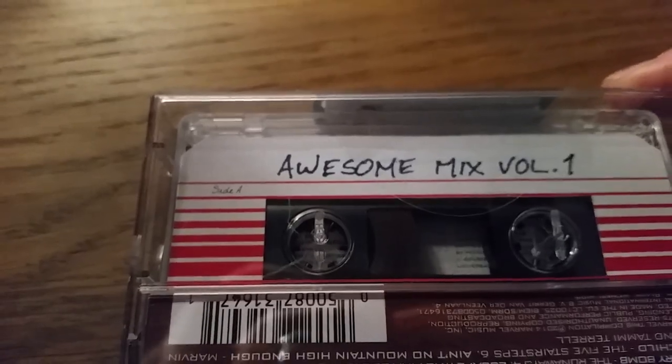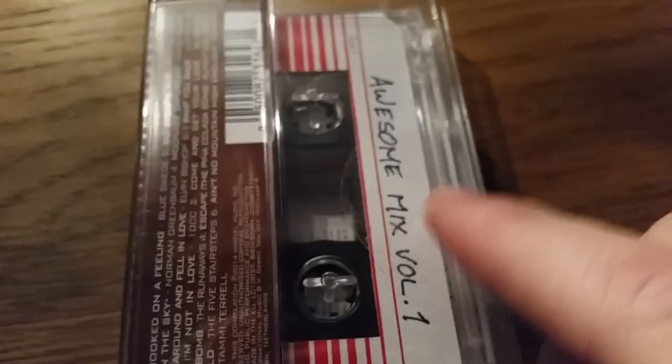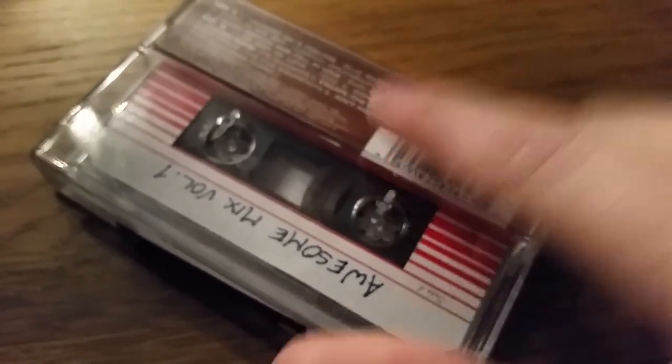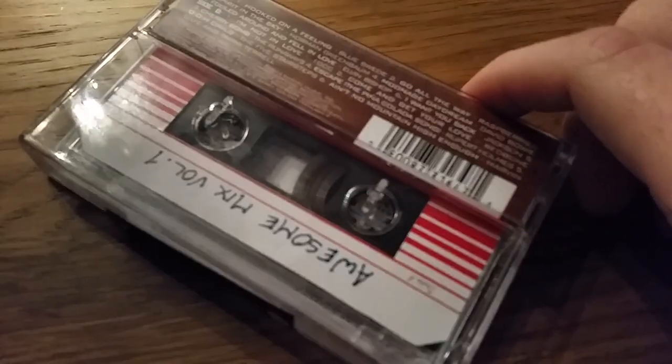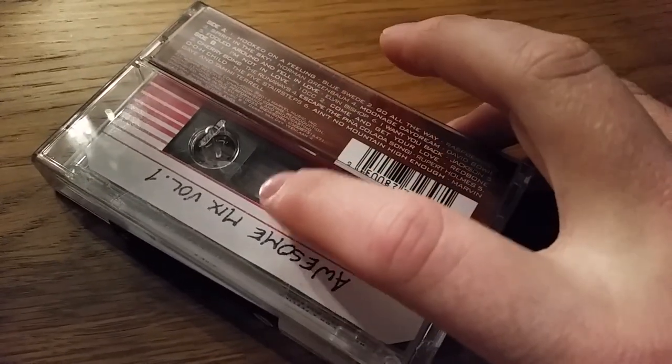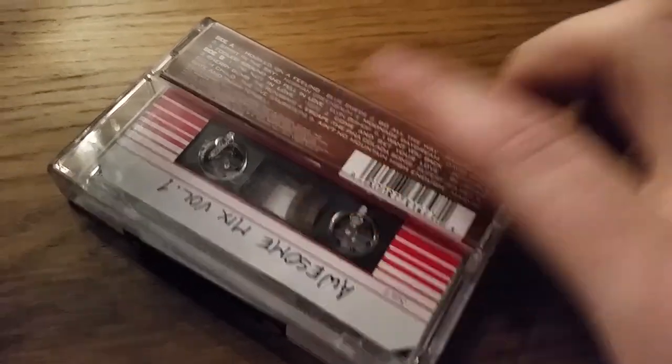Side A. I'm not going to open it, but inside you flip your — if you remember tapes, you used to be able to flip your paper around and it showed you the blank canvas where you can write down the songs. They're all written inside there — all the songs are written inside there.